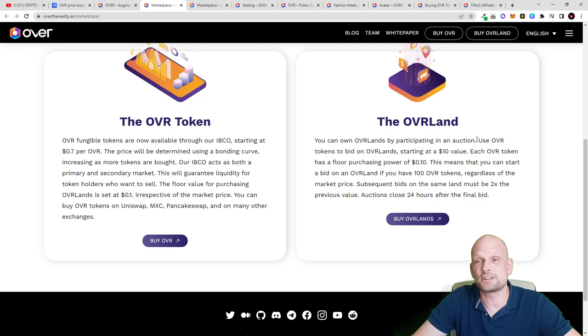One interesting thing about OVR Land NFTs is that when you own a piece of land you can control what other people are seeing on your NFT. You can get unlimited lands and personalize them, just as you can personalize your avatar. You can own OVR lands by participating in an auction, using OVR tokens to bid starting at a $10 value. There is a marketplace where users can buy and sell these NFTs. As you develop your land and more people visit it, the NFT becomes more and more valuable, and you can sell it for a much higher price in the future.